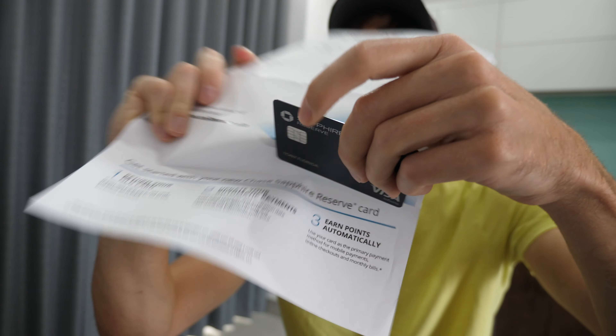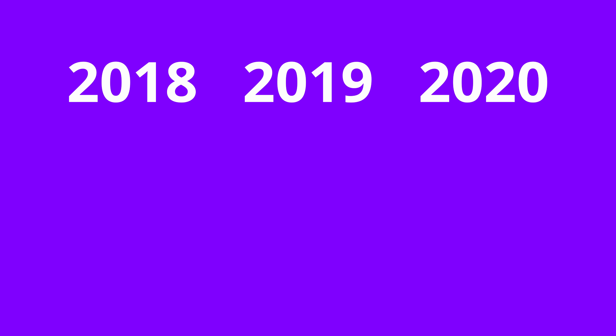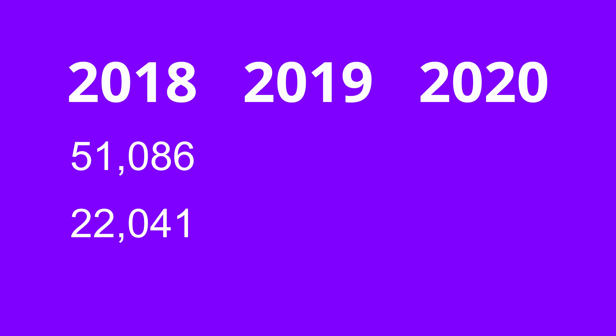I've personally used the Chase Sapphire Reserve credit card since 2018, so let's start there and look at how my spending habits have essentially earned me $2,000 cash back during this time. Not including the 50,000 point sign-up bonus, I earned a total of 51,000 points back in 2018, of which 22,000 were in the travel category.